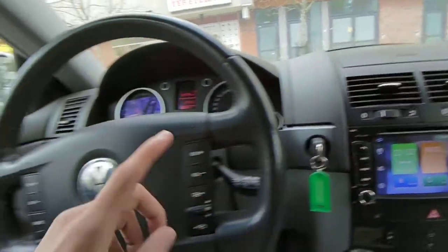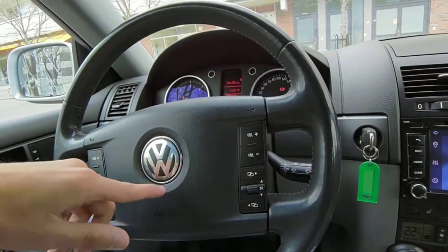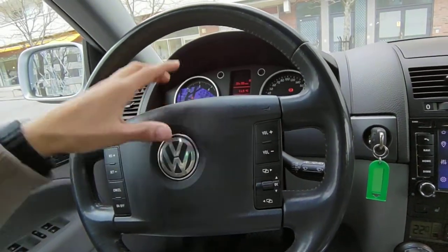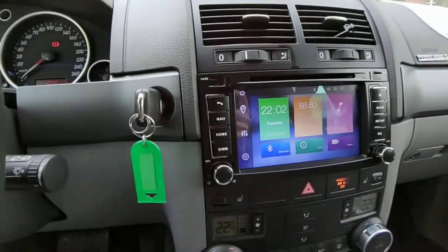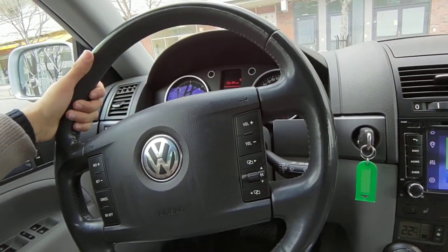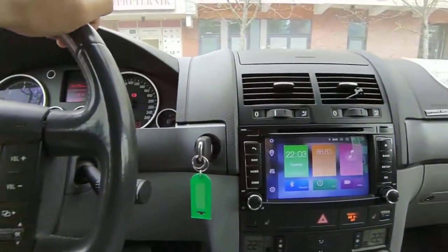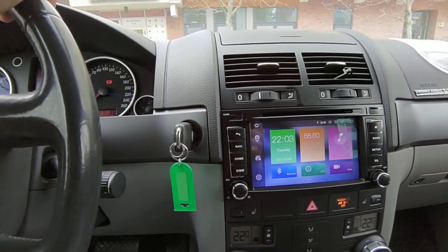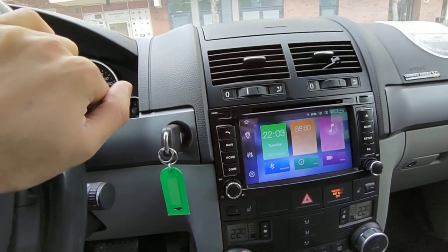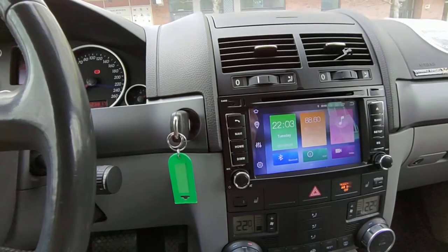For the newer models of this car, we have stereos for up to 2018, 2019, and 2020 model Volkswagen Touaregs, or other cars. So if you have a car above a 2005 or 2006 model, you can contact us and we can tell you which product exactly fits your car.